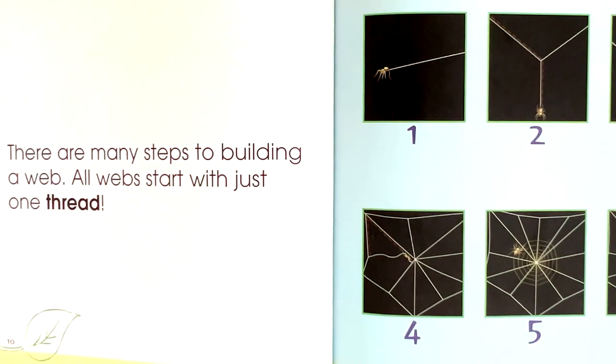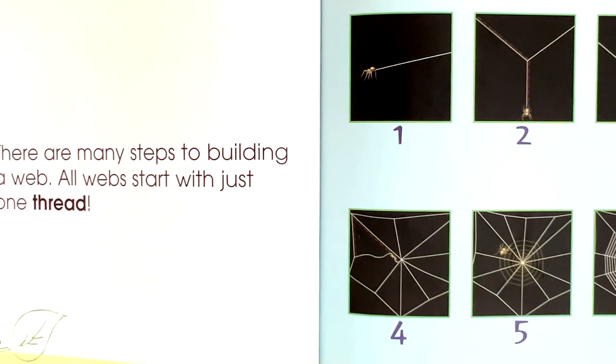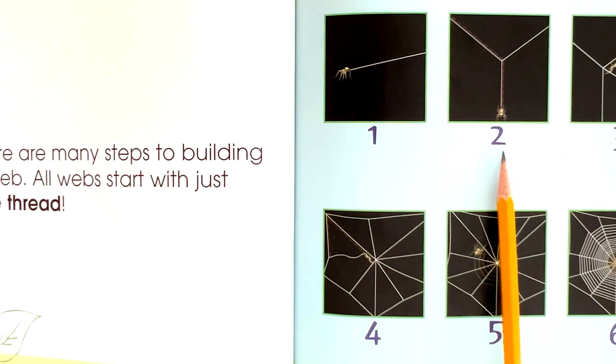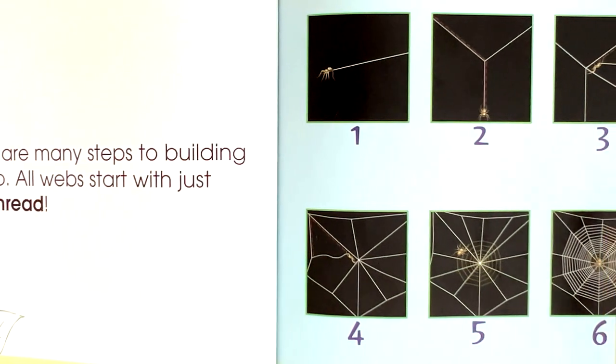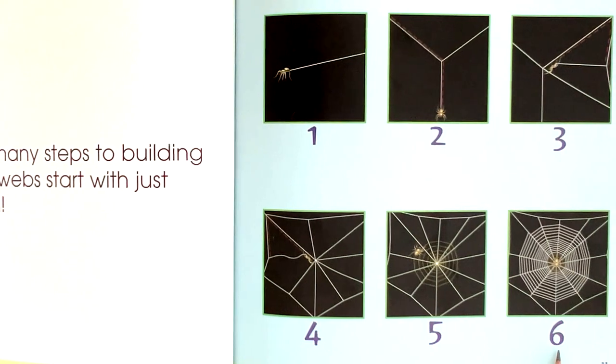There are many steps to building a web. All webs start with just one thread. One, two, three, four, five, six.